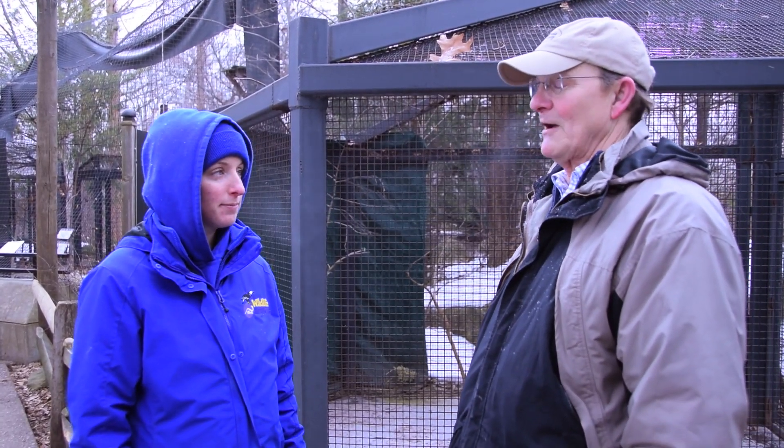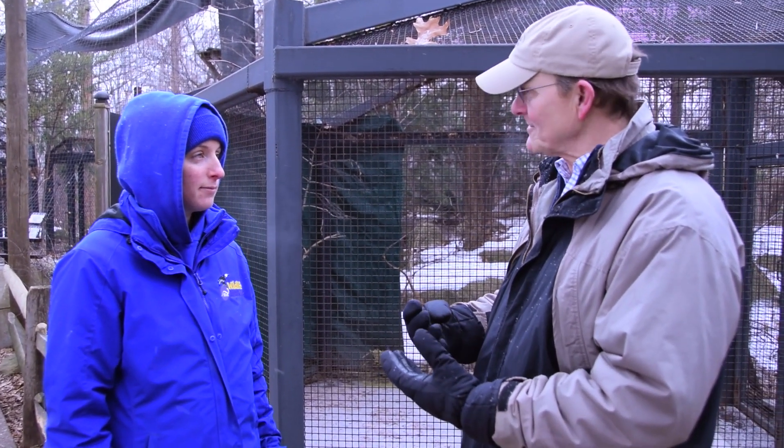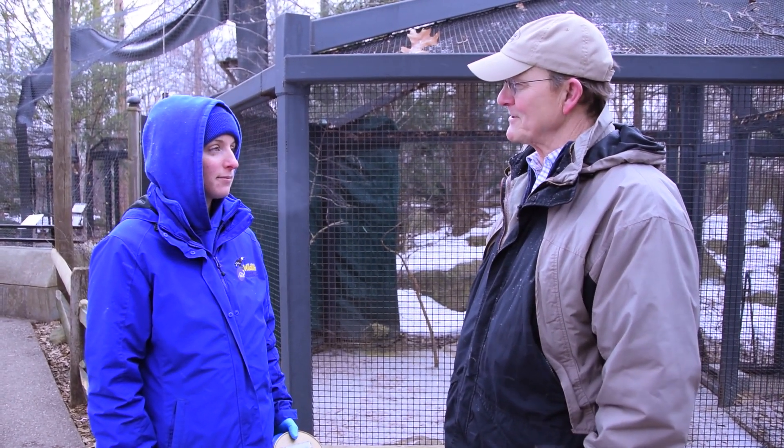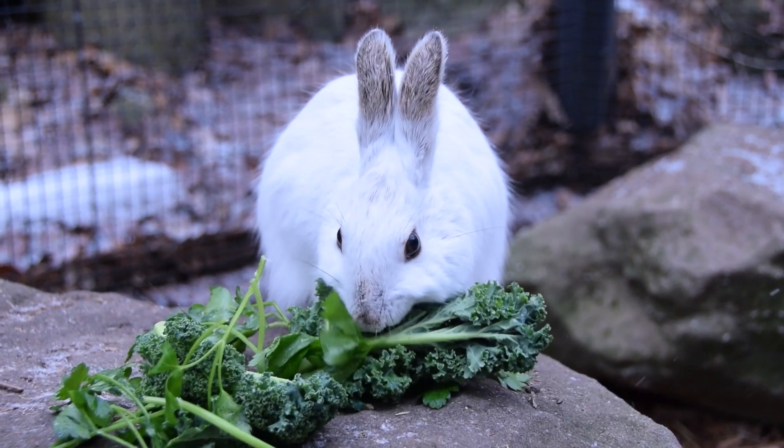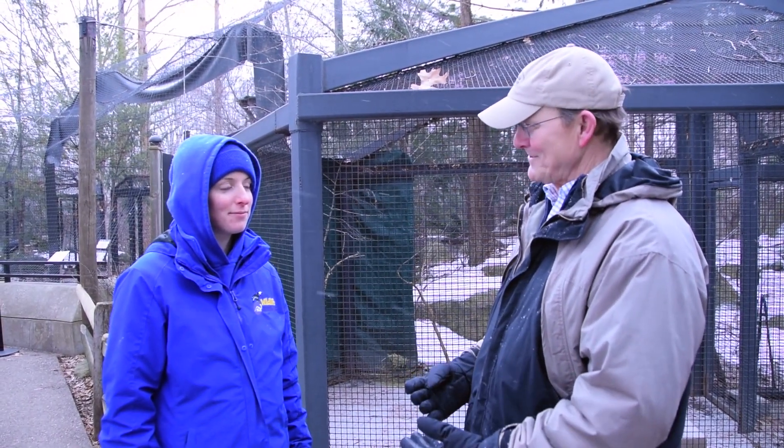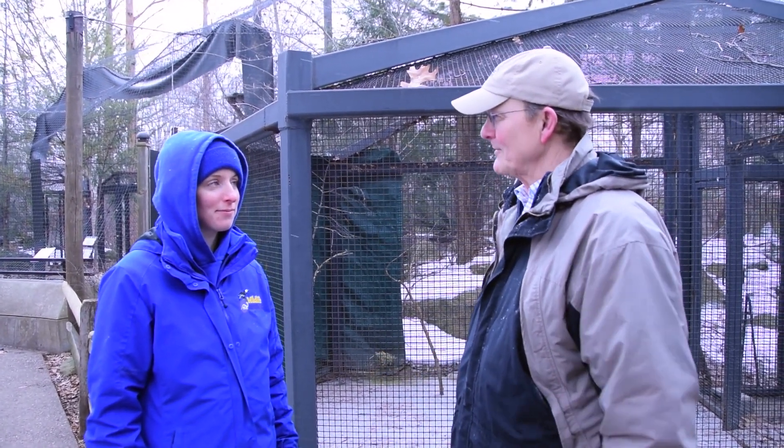Wow, that's really cool. I've seen baby cottontail rabbits and they're totally helpless when they're first born — eyes closed and barely furred. Interesting. So I guess one of the really big differences is in their coloration and the changes that happen in the seasons.